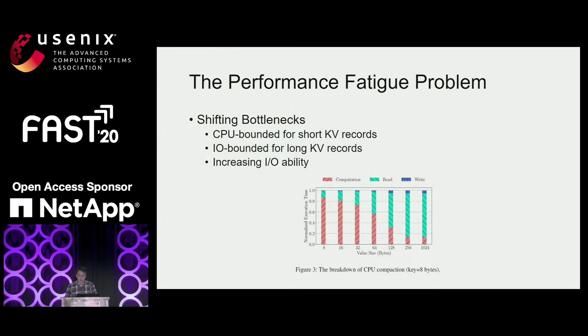We break down the compaction procedure. Because KV records are often prefix encoded, a compaction operation naturally consists of multiple stages: decoding, merging, and encoding. To identify the bottleneck among these stages, we profile a single compaction task performed by a single CPU thread on SSD. As value size increases, the percentage of computation time decreases. For short KVs, the computation task takes up to 60% of the whole compaction time. This breakdown shows that the bottleneck transfers from I/O to CPU with decreasing key-value size. Even for large key-value sizes, with increasing I/O ability such as non-volatile memory, the bottleneck will transfer from I/O to CPU in the future as well.